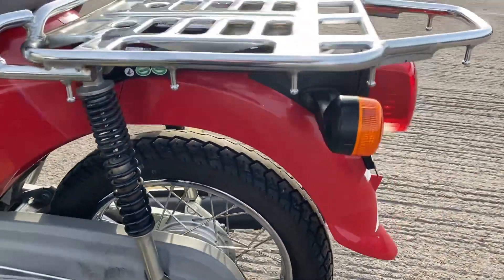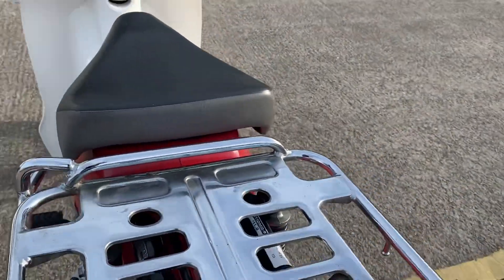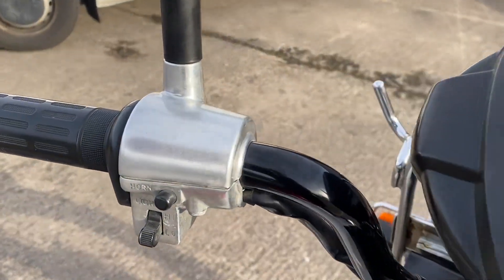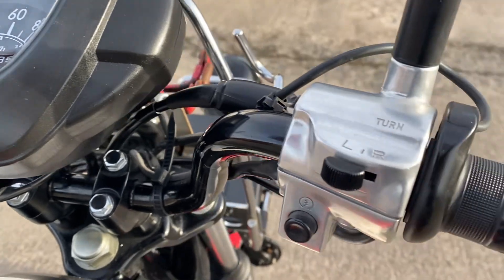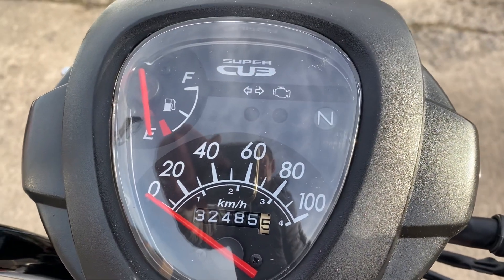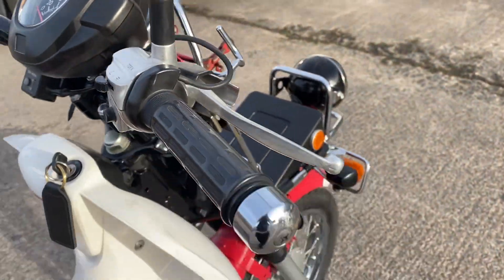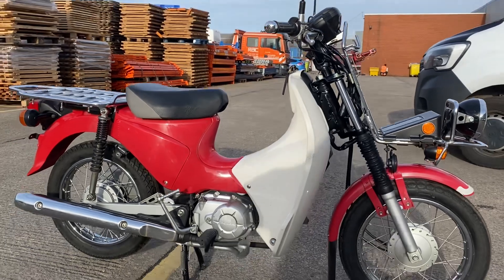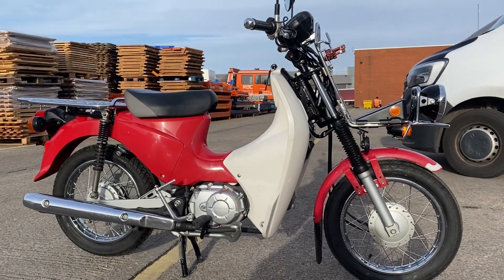Very, very practical. And of course we've got the classic cub look. Controls there, electric start as well as kickstart, and there's the speedo — 32,485 kilometres, going 20,170 miles. 2012 C110 Pro.